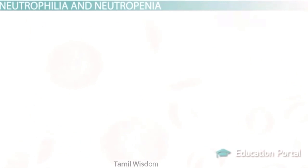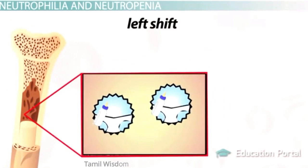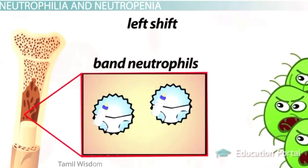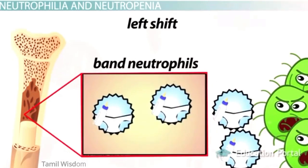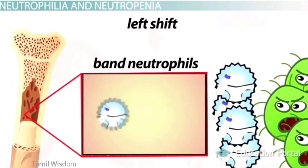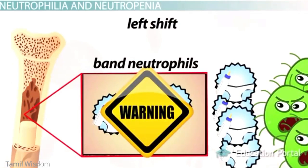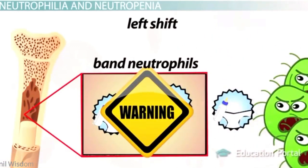Instead, let's discuss an interesting concept known as a left shift. If you ever hear this term, it means the bone marrow is releasing more immature neutrophils called band neutrophils to join the fight against some trigger of inflammation such as bacteria. These immature band cells are released prematurely because there is high demand for them, since the mature soldiers are already dying in droves. It's essentially a sign that something is really wrong in the body.